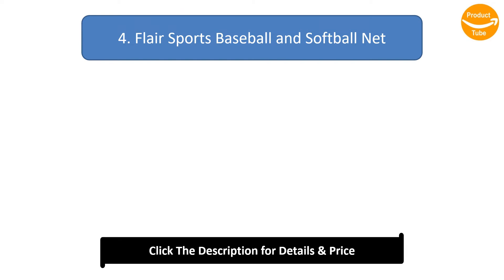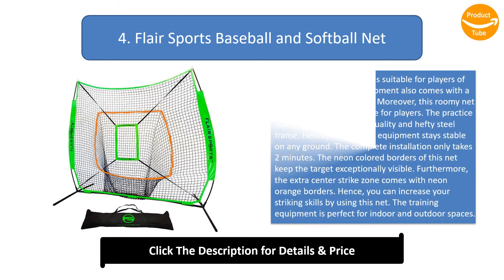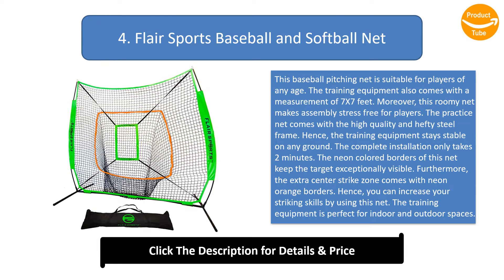Number 4: Flair Sports Baseball and Softball Net. This baseball pitching net is suitable for players of any age and measures 7x7 feet. The roomy net makes assembly stress-free. The practice net comes with a high-quality, hefty steel frame so the training equipment stays stable on any ground. Complete installation takes only 2 minutes.